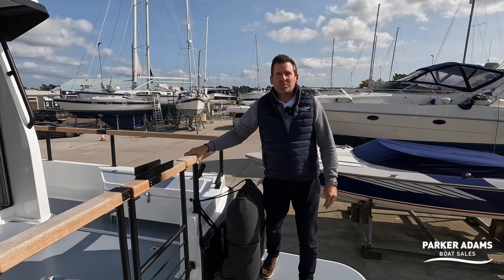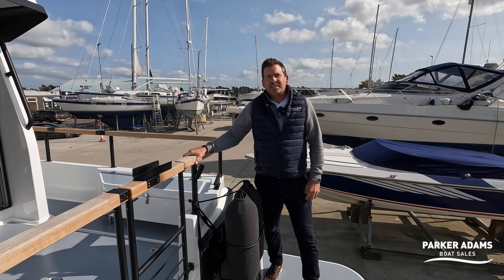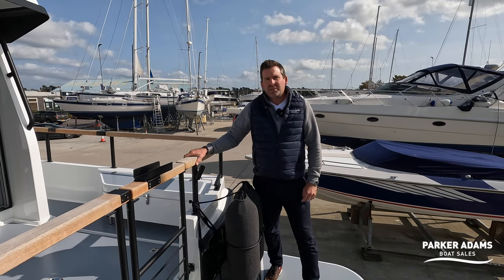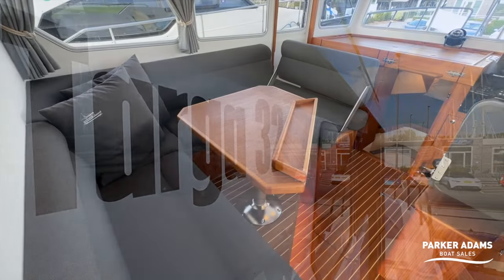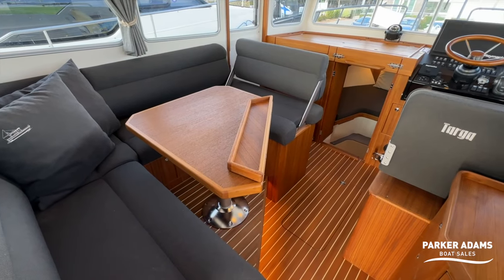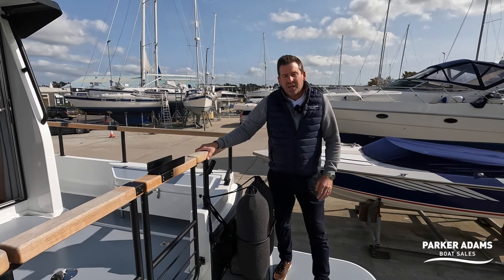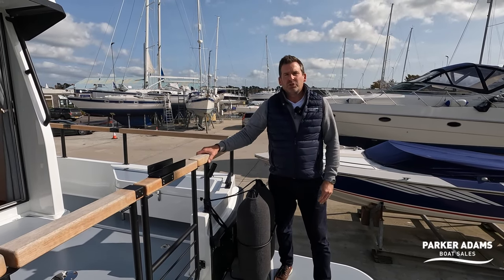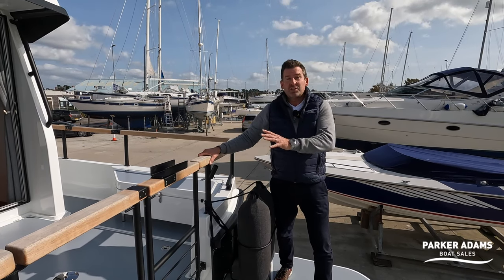I'm Jonathan Parker from Parker Owners Boat Sales and we're here today outside our office in Southampton on the River Hamble on the south coast of England, here to show you this Botnia Targa 32. It's a 2023 model, only six months old, so it represents an almost new boat. Off the back of the Southampton Boat Show it's a really fantastic buy with a brilliant saving off a new boat, so if you don't want to pay new boat prices but you want a new boat, this is the one for you.